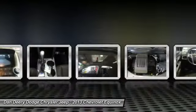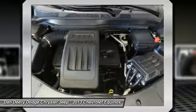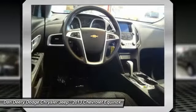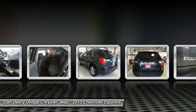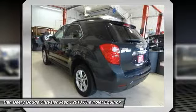8-Way Power Driver Seat Adjuster, Automatic Climate Control, Front Halogen Fog Lamps, Heated Driver and Front Passenger Seats, Inside Self-Dimming Rear View Mirror, Pioneer Premium 8-Speaker System.